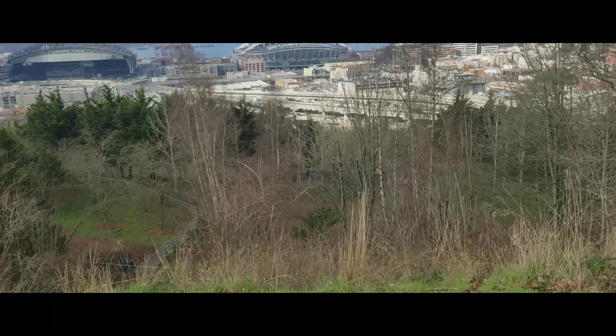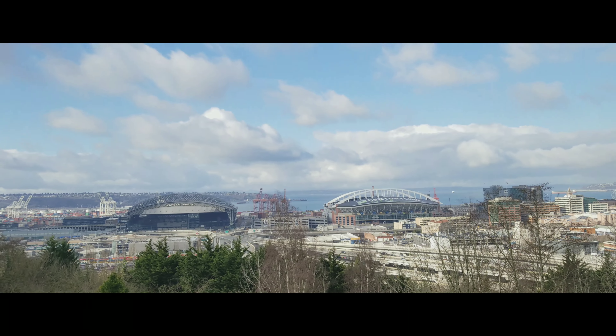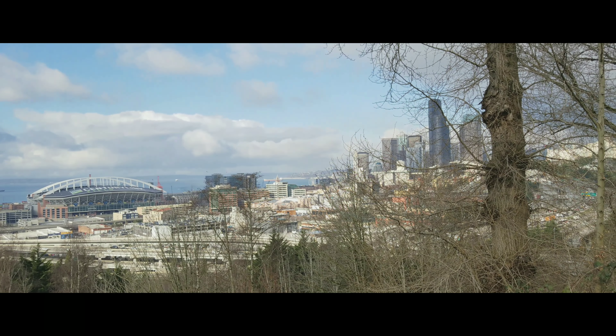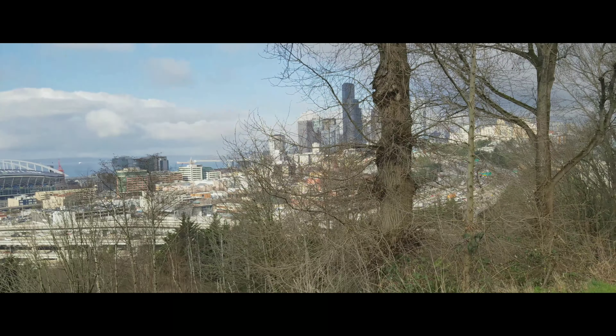I'm not sure what that stuff down there is — I have no idea what that part is. But again, a nice scenic view of Seattle.